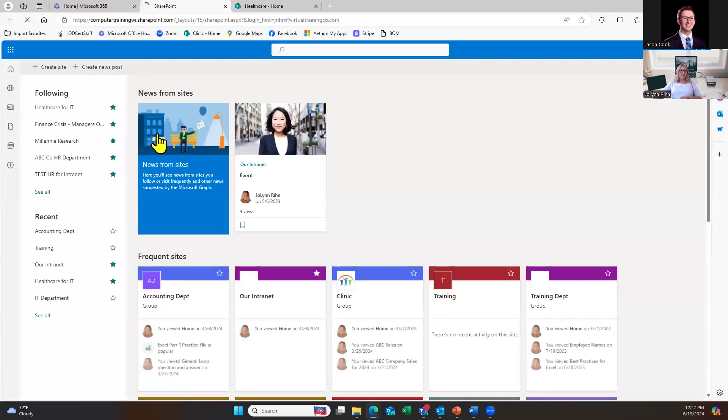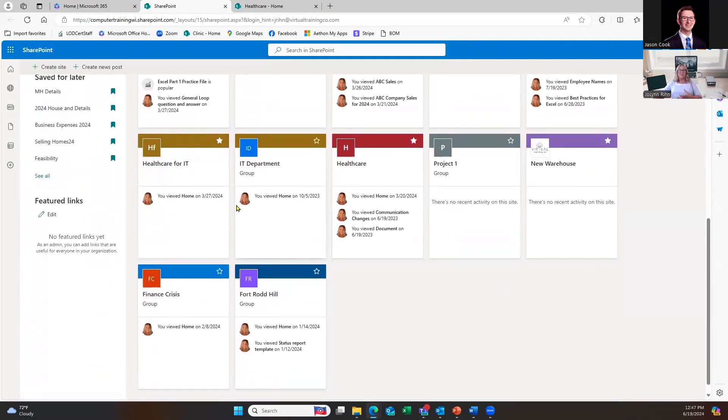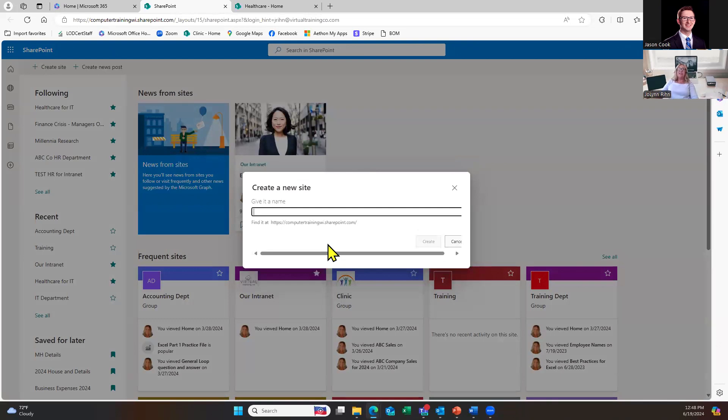Going to the SharePoint app shows me on the left-hand side my recent or followed sites, and on the right-hand side news sites and frequent sites. I can see tile information about specific sites. At the top left, if you have permissions to create a new site, you would see 'Create site.' If I click create site, it's going to ask right away what I want to name the site. So if this is for the ABC company HR department, I could name it just that. I'm going to click create.